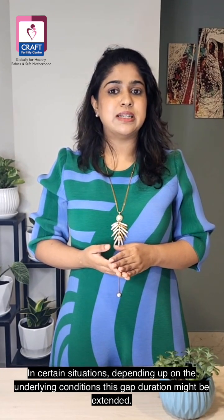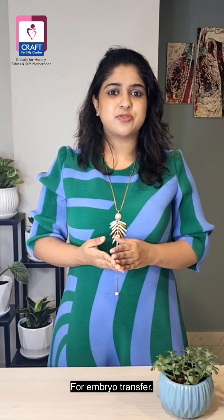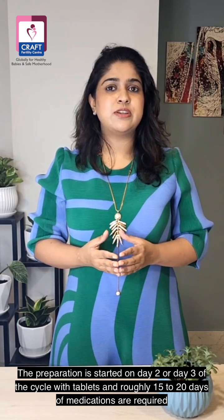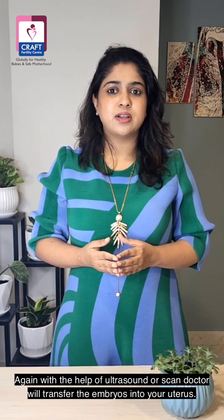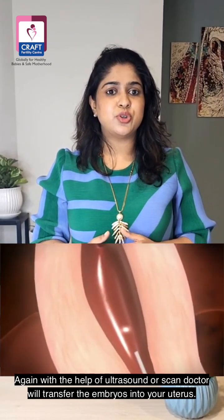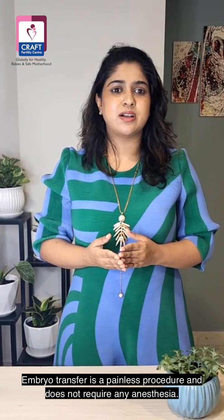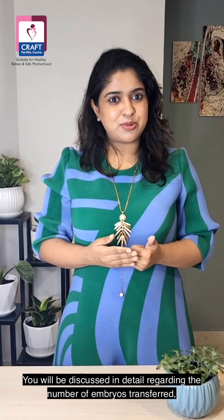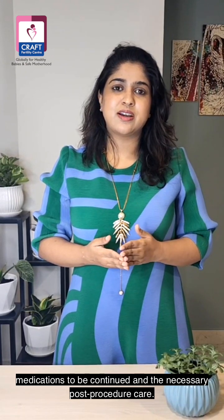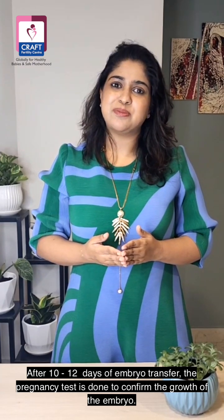In certain situations, depending upon the underlying conditions, this gap duration might be extended. For embryo transfer, preparation is started on day 2 or day 3 of the cycle with tablets, and roughly 15 to 20 days of medications are required. With the help of ultrasound, the doctor will transfer the embryos into your uterus. Embryo transfer is a painless procedure and does not require any anesthesia. You will be discussed in detail regarding the number of embryos transferred, medications to be continued, and the necessary post-procedure care. After 10 to 12 days of embryo transfer, the pregnancy test is done to confirm the growth of the embryo.